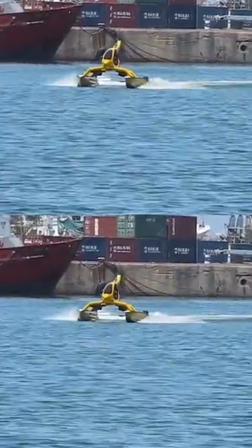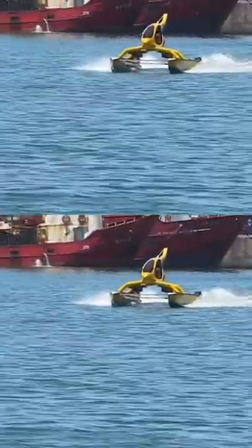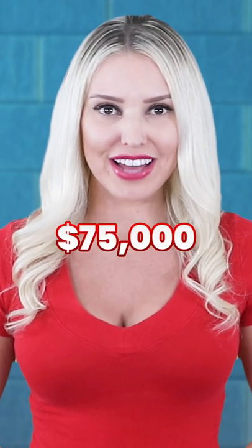Combined with its stability, it makes commuting on the water practical, economical, and most importantly fun. How much will this cost you? Around $75,000.